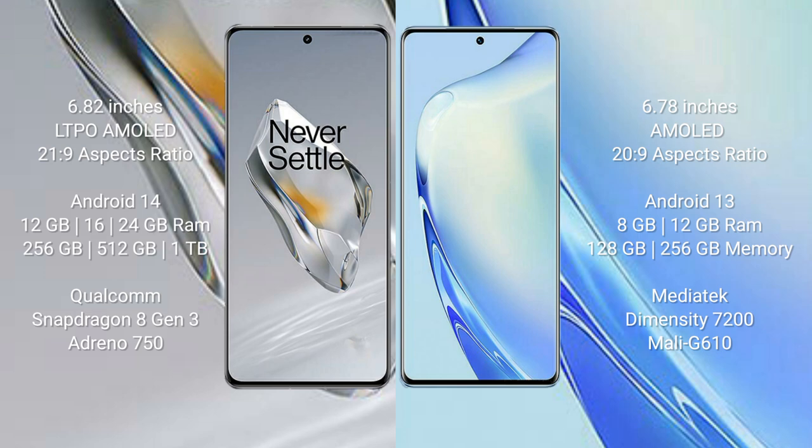The OnePlus 12 runs on the Android 14 operating system, while the Vivo V27 runs on the Android 13 operating system.